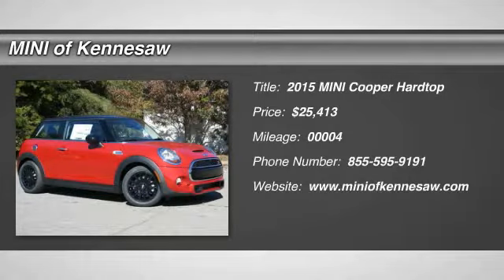The 2015 Mini Cooper. Agile handling and quick, precise steering make the Mini Cooper lots of fun to drive. The cabin is roomy with plenty of front legroom, and it's priced below $30,000. This vehicle has less than 100 miles.